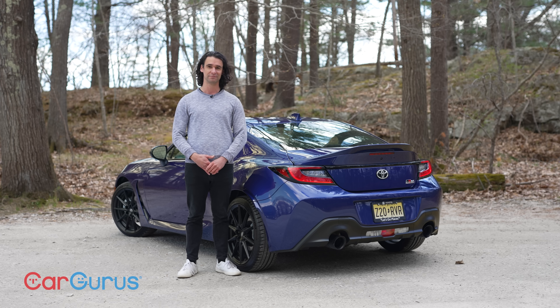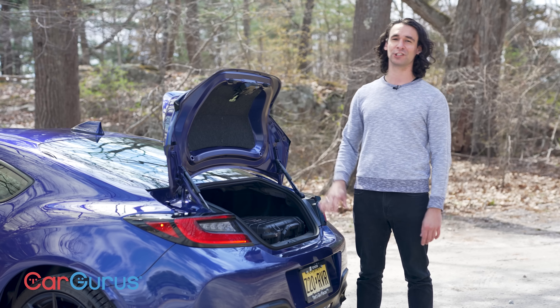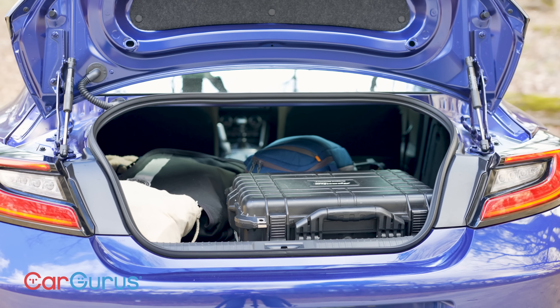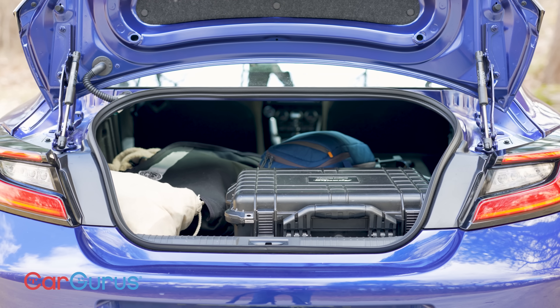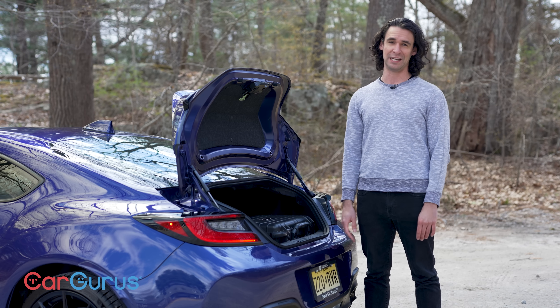My 86 has the optional TRD exhaust, that's why these pipes are a little larger and they're also louder — which is a good thing. What good is a sports car on a weekend trip if you can't use the trunk? Just over six cubic feet, and more if you fold down the seat. I've got camera gear in there right now, but I've got to say, for a long weekend trip you can go away in an 86.